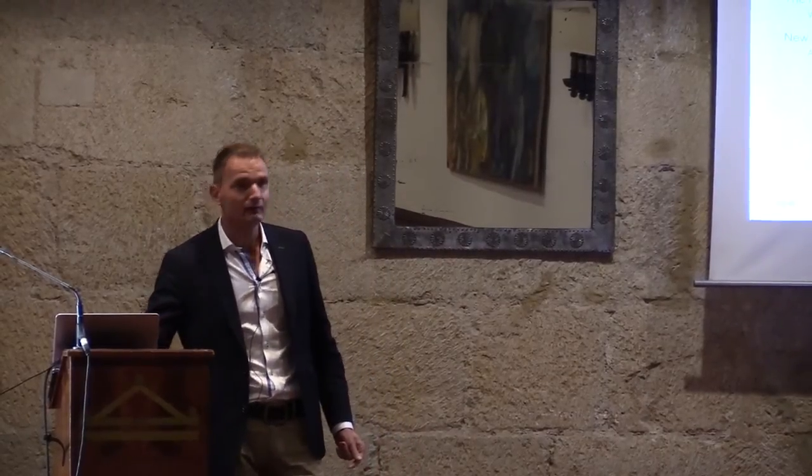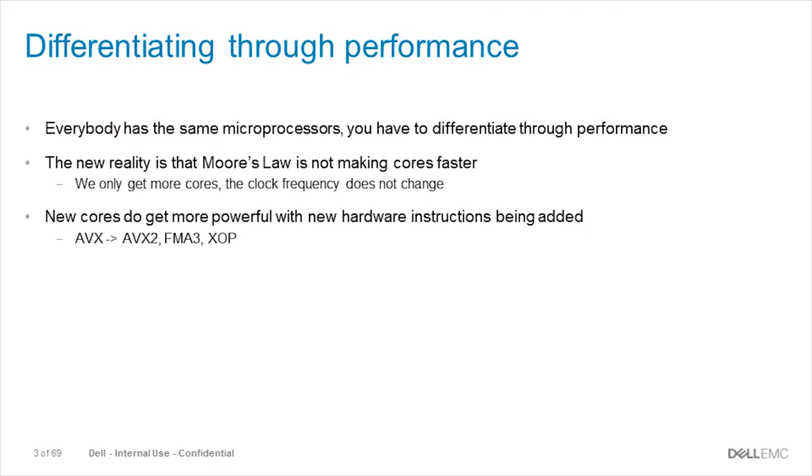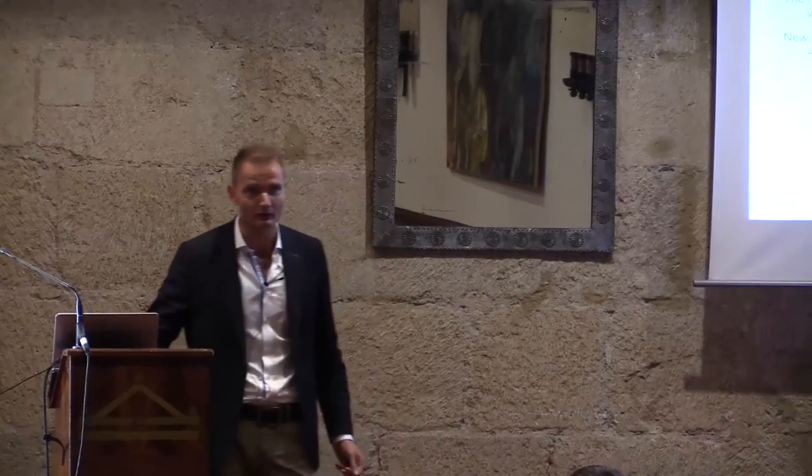If you want to differentiate through true performance — because we are talking about high performance computing here — everybody has the same microprocessors, as Intel is still the dominating party. We are using the same interconnects in terms of bandwidth and the same accelerators. So how are you going to make a difference? We need to make our hands dirty in order to get good performance out of our systems.